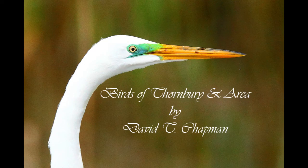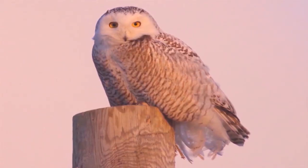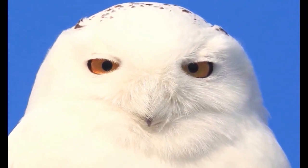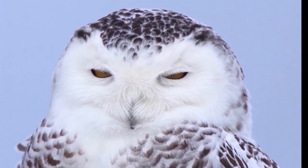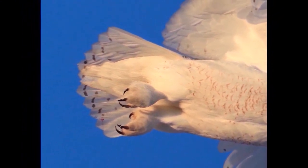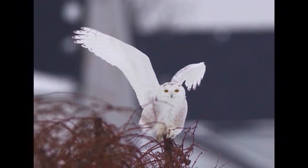First we'll start off with owls. Snowy owls have actually been reported in the Thornberry area quite a bit the past few winters, especially along Highway 26 and sometimes along the Georgian Bay shoreline. I have seen them personally in the Markdale area as well as down towards Dundalk. The Dundalk area seems to be a little bit more trustworthy when it comes to having them come back each year — they generally do seem to end up there near the windmills.